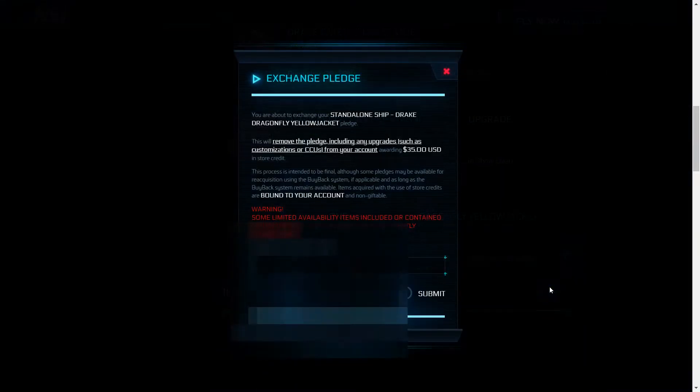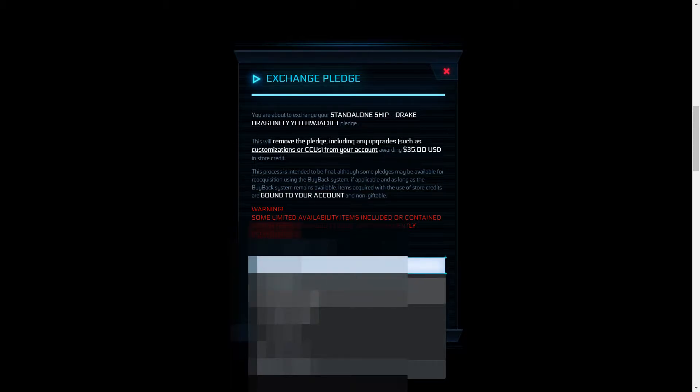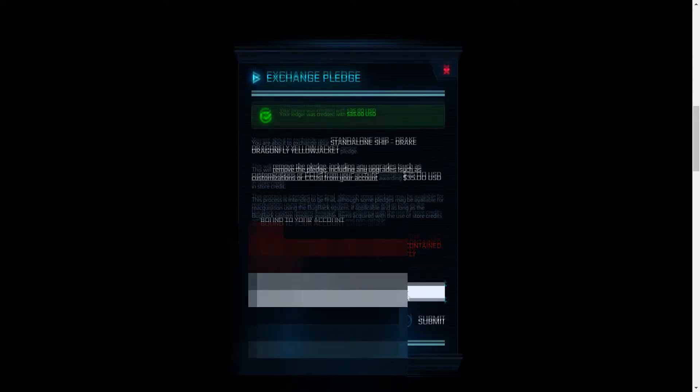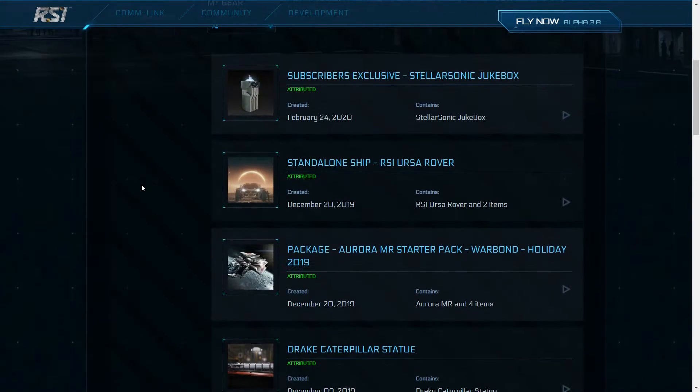You can now see how many store credits you will be credited if you decide to exchange your item. Type in your password and then press submit. The green box that pops up will show you the amount of credits that have been added to your account.